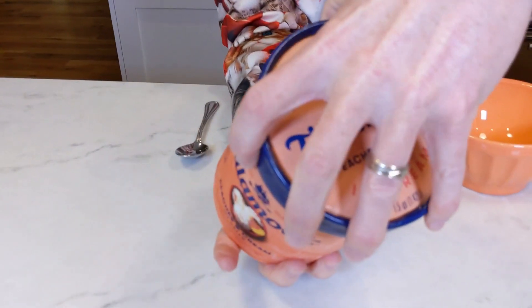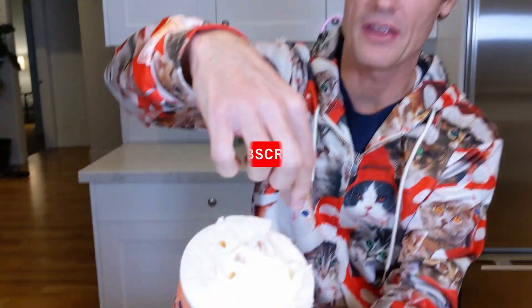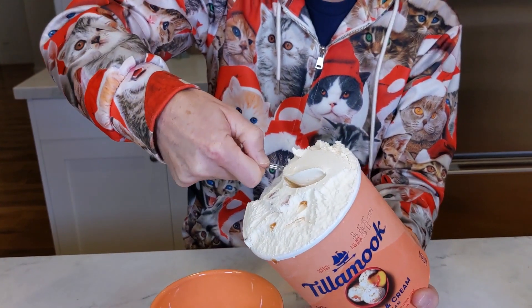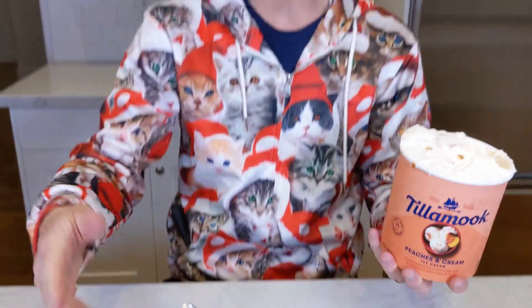I'm gonna take the lid off and let's see how it looks. Wow, Tillamook always has their ice cream like overflowing. If you ever open up a container and see like a little circle of air and some ice crystals, that means it's old — but Tillamook's always good stuff. I don't even need an ice cream scooper for this one because it's so soft. That's a nice peach color. Look in there — there's peach chunks. I even got a peach bowl for the occasion.